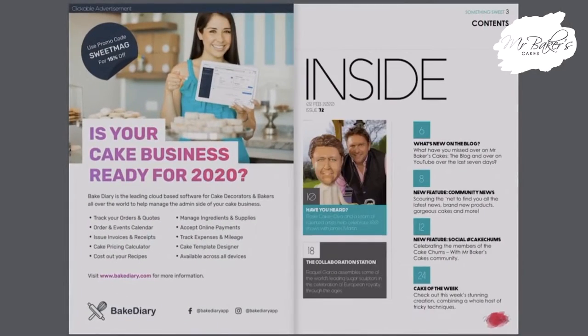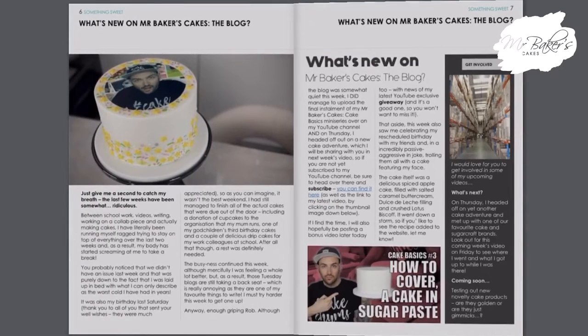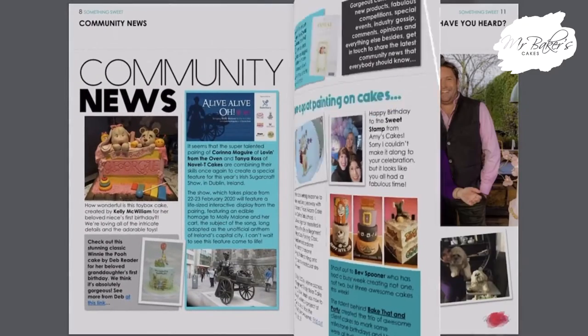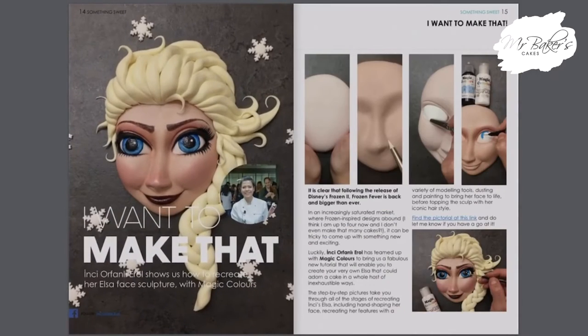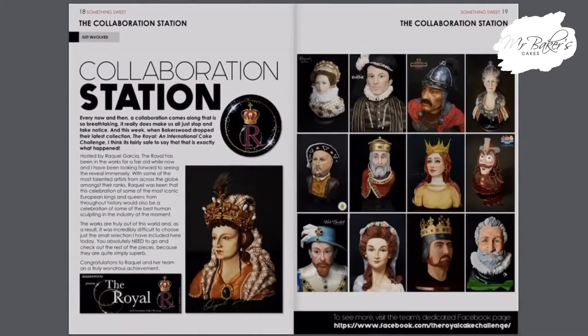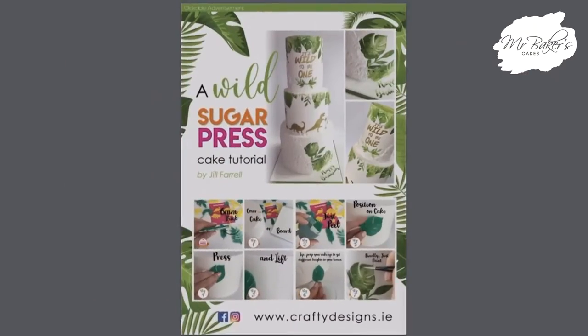First up is one that you might have seen in last week's issue of Something Sweet magazine. Something Sweet magazine is basically a weekly roundup of all the latest news from the world of cake decorating and sugarcraft — it comes out every Sunday at around 8:30 so you can read it in bed with a cup of tea. In last week's community news section, I featured this product that I actually used to transport my own birthday cake to my birthday party last weekend.